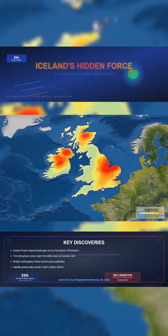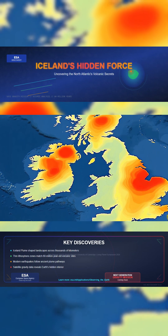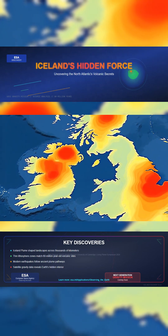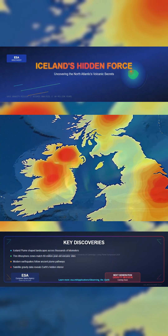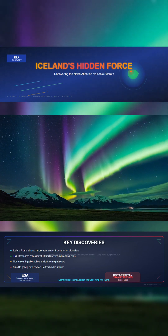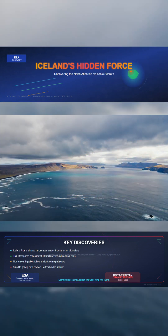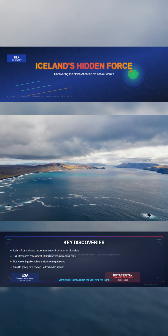Earthquakes across Britain and Ireland are not tied to faults, but to areas where the lithosphere remains thin and mechanically weak. This research not only redefines how we understand North Atlantic volcanism, but highlights how satellite gravity missions like GOCE, and future ones like NGGM, are essential for revealing Earth's hidden interior.